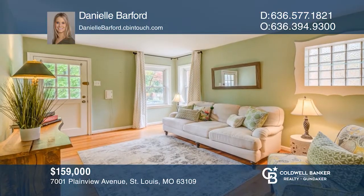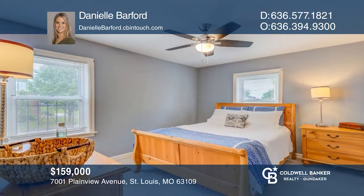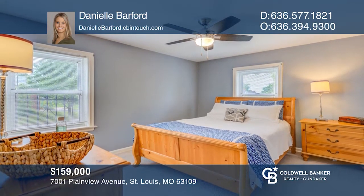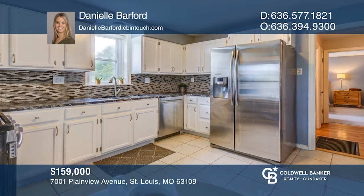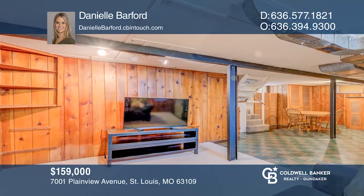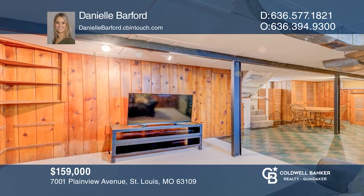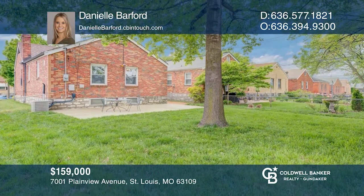Walk inside this cozy home to find beautiful hardwood floors, two large bedrooms, and an updated full bath. The large eat-in kitchen has newer countertops, stainless appliances, and clean white cabinets. The finished lower level features a large family room, workshop, cedar closets, and extra storage. The exterior boasts a fully-fenced backyard, large patio, and detached one-car garage. Plan a tour with Daniel Barford today.